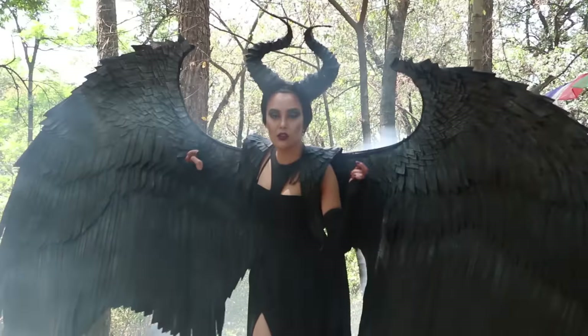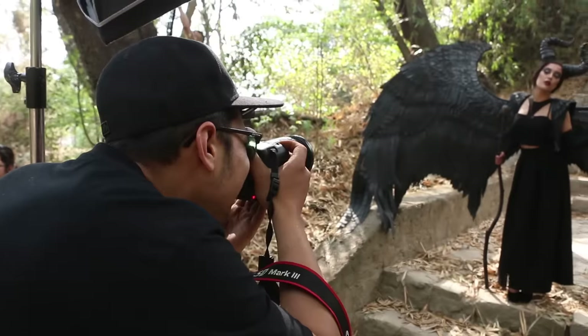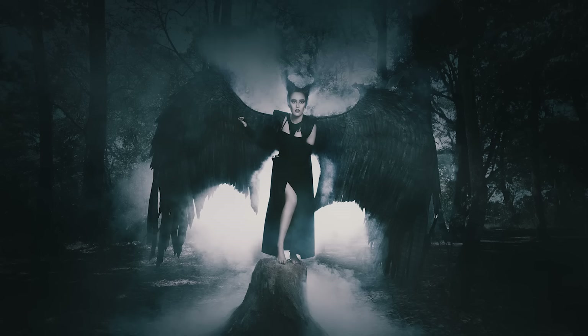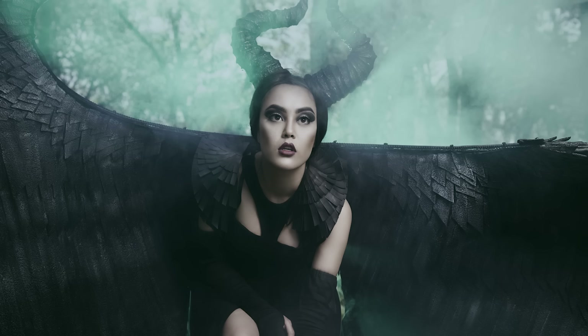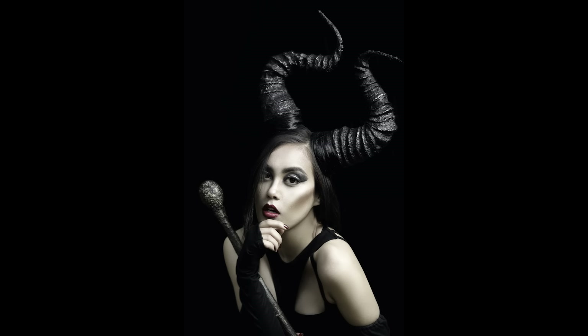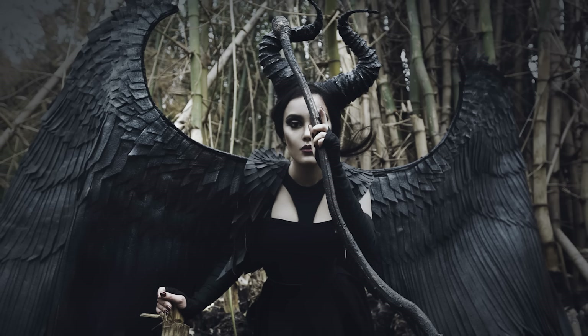Recently I've been experimenting with different styles in editorial makeup with the materials that I can get my hands on. The reason that I chose Maleficent is she is elegant and a powerful fictional character with huge wings and horns, and the character is a combination of editorial makeup with costume design which I thought were accessible to create.